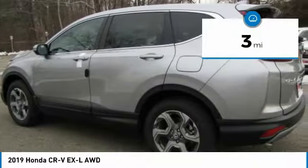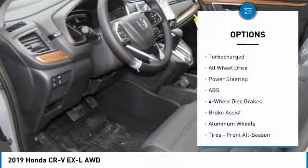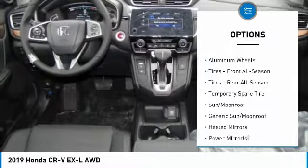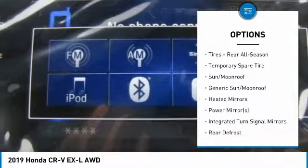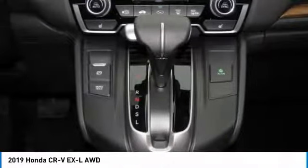This vehicle has less than 100 miles. Here are some of this vehicle's great options: steering wheel audio controls, power liftgate, keyless entry, all-wheel drive, anti-lock braking system, power passenger seat, leather-wrapped steering wheel, Bluetooth, power steering, adjustable steering wheel.